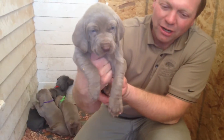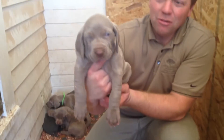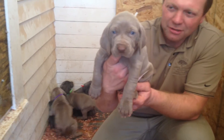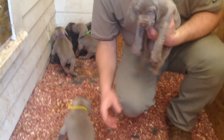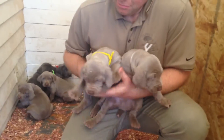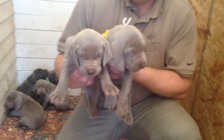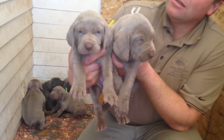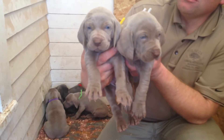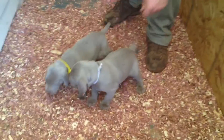They're all doing great. Started eating almost a week ago now, and everybody's just getting mobile and beginning to show some of their personalities. We'll kind of dig deep into that in the next couple weeks. These are our two silver males from Vixen — the white collar and the yellow collar. Of course, all of these are reserved.